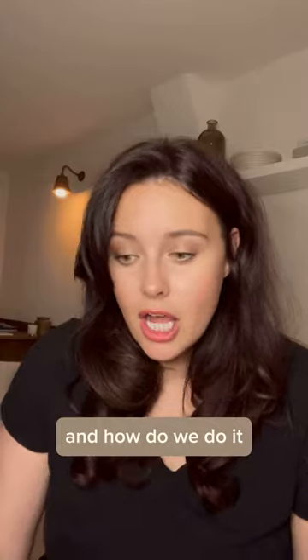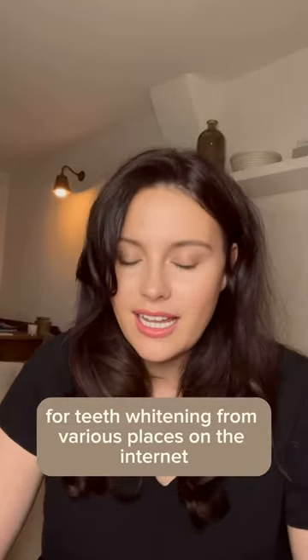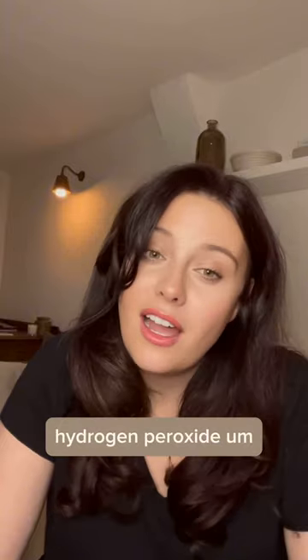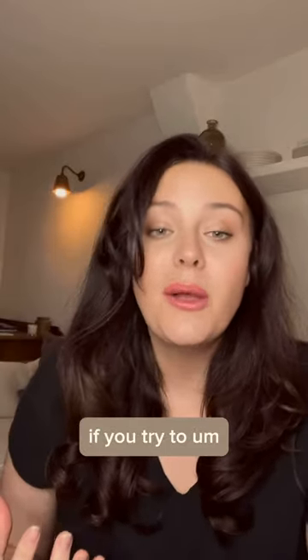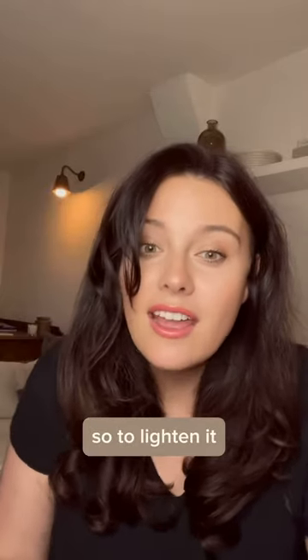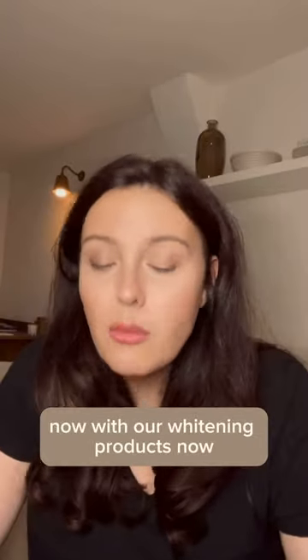So what is tooth whitening and how do we do it? Well, essentially you probably see a lot of adverts for tooth whitening from various places on the internet, and the truth is unless the products contain hydrogen peroxide, they're not going to change the color of your teeth. It's kind of the same as hair — if you try to change the color of your hair without using a bleach to lighten it, it isn't going to do much. So it's exactly the same with teeth.